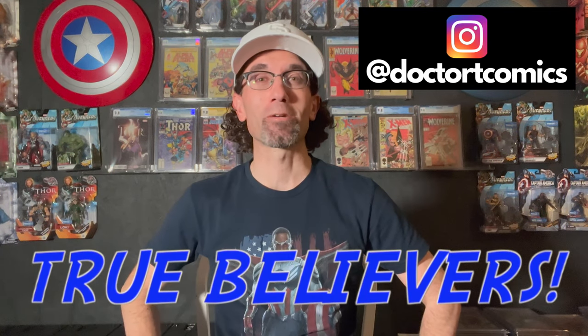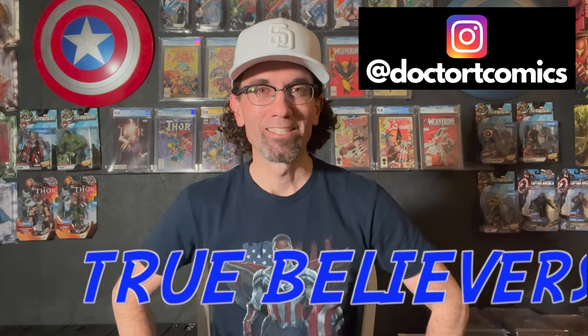Hey True Believers, this is Dr. T and welcome to my comic book channel. Today I'm going to go over, for the first time in over two years, the top 50 comic books in my collection.